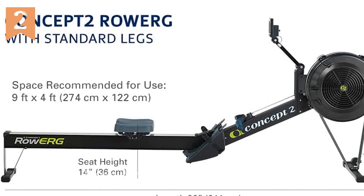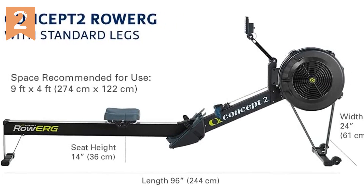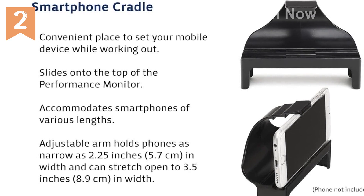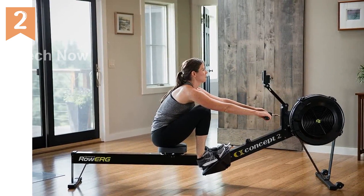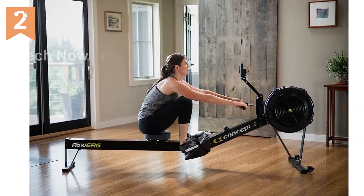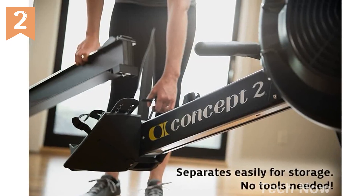With a 500-pound user capacity and a 5-year frame warranty, you can trust in the durability and quality of the Concept2 RowErg. It's a machine that's built to last, engineered for both physical rehabilitation centers and the world's fittest athletes. And with a power requirement of only 2D cell batteries, you can row to your heart's content without worrying about running out of power.